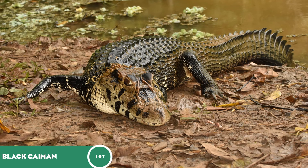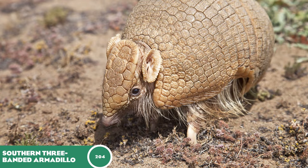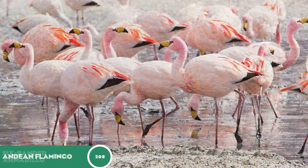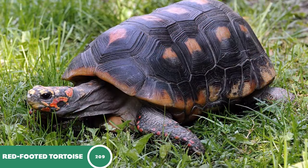The black caiman at 197, the lowland paca at 202, the southern three-banded armadillo at 204, the six-banded armadillo at 207, the Andean flamingo at 208, and lastly the red-footed tortoise at 209.